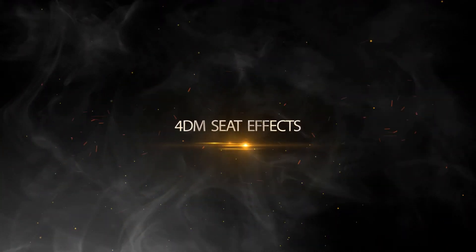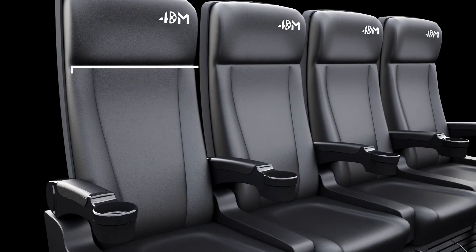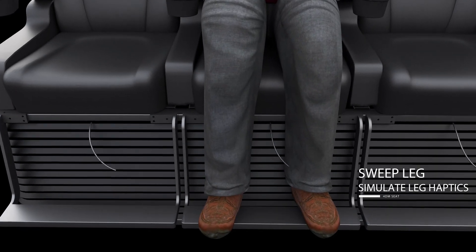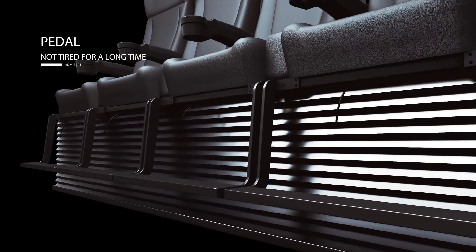4DM Seat Effects include safe low-frequency vibration, push back, sweep leg, and comfortable pedals for long-time movie watching.